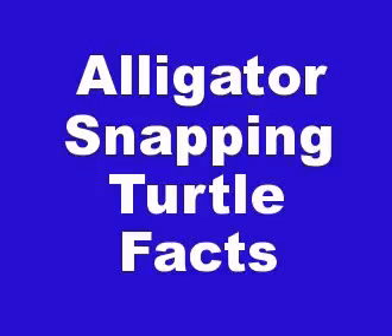Hi everybody. In this video we will talk about alligator snapping turtle facts. The alligator snapping turtle is the heaviest freshwater turtle in the world, and the weight for adult alligator snapping turtles is from 150 to 176 pounds, or from 68 to 80 kilograms.